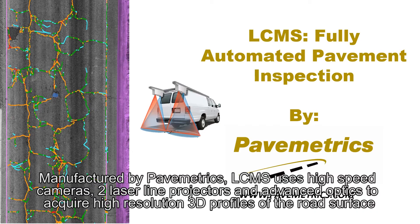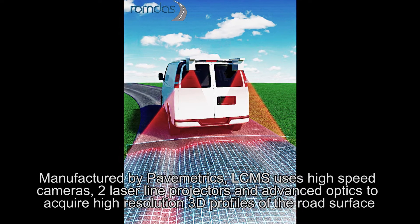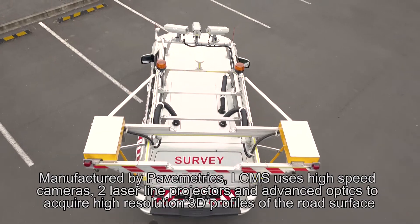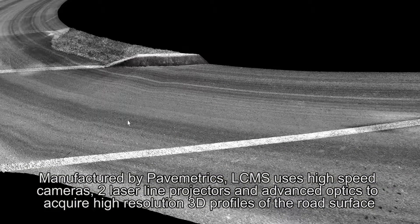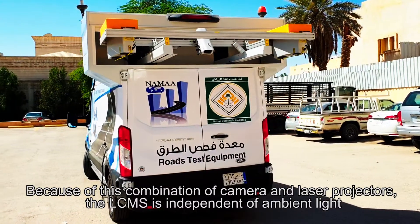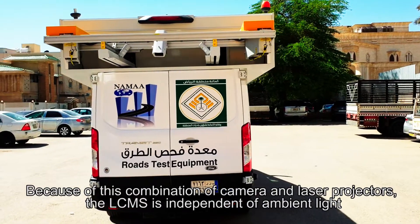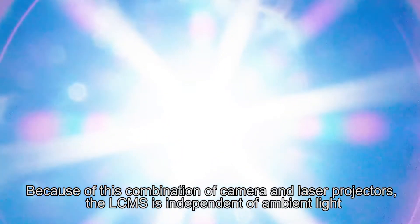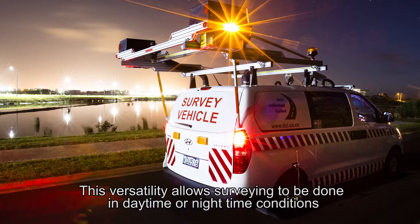Manufactured by Pavemetrics, LC-MS uses high-speed cameras, two laser-line projectors and advanced optics to acquire high-resolution 3D profiles of the road surface. Because of this combination of camera and laser projectors, the LC-MS is independent of ambient light. This versatility allows surveying to be done in daytime or nighttime conditions.